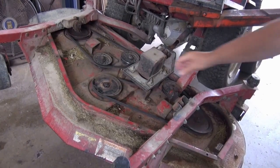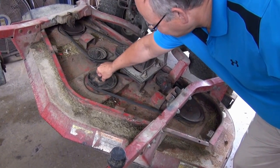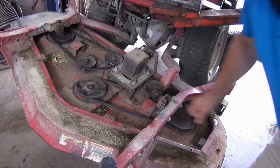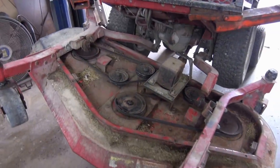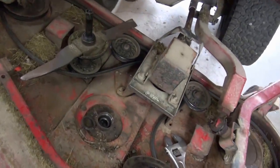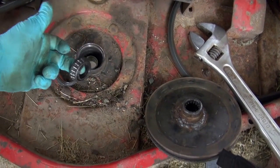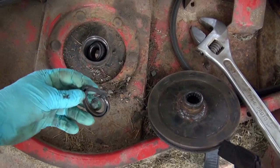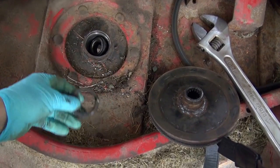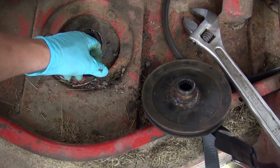I'm going to strip this down and have a look. Well, it just keeps getting worse here. The bearings are gone and this is how I found the seal — which is not great. So we're going to have to order up some bearings and seals.